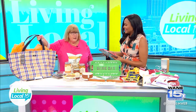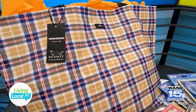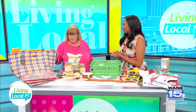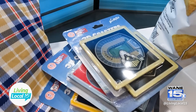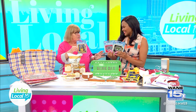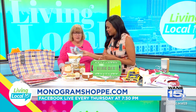I brought this tote bag because you could fill everything for your tailgate party in here. It's sort of Purdue or it could be Notre Dame colors. We also have all sorts of coasters — Purdue, Ohio State, Michigan — fun for home or at the game.